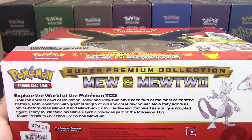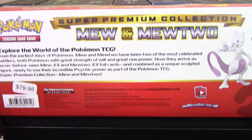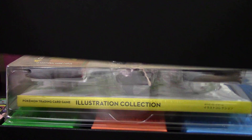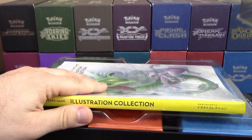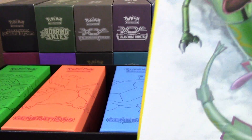Let's just get into it — no more wasted time. The cover is off. We've got cardboard — it feels like an elite trainer box. Setting that aside, here is the illustrator collection book. These boxes inside are really cool.